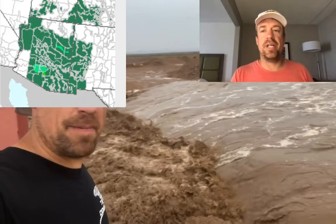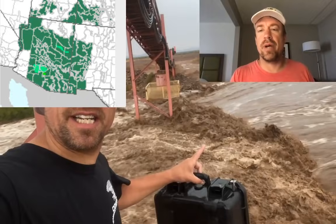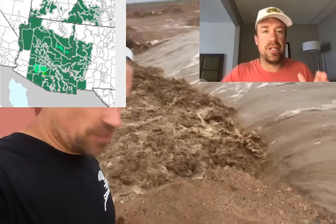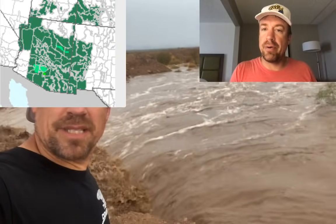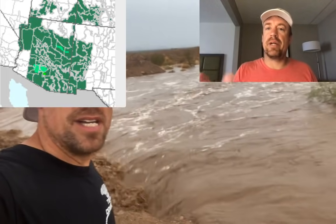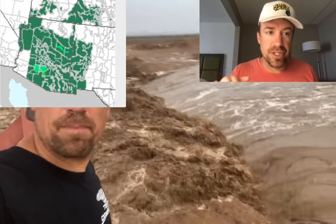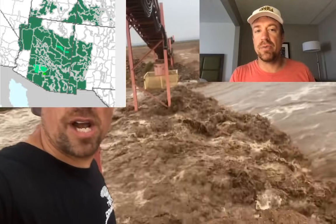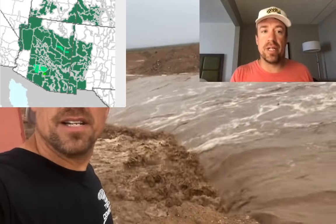There are a couple of different ways you can get monsoonal surges across the southwest. One is when the anti-cyclone anchors further east over the Four Corners and you get a southerly surge of moisture off the eastern tropical Pacific. Another — which we're experiencing right now and can lead to historic flooding — is when you get a disturbance embedded within the easterlies on the south side of that anti-cyclone, shifted further west, bringing moisture in from the northeast along with lift from an upper level disturbance.